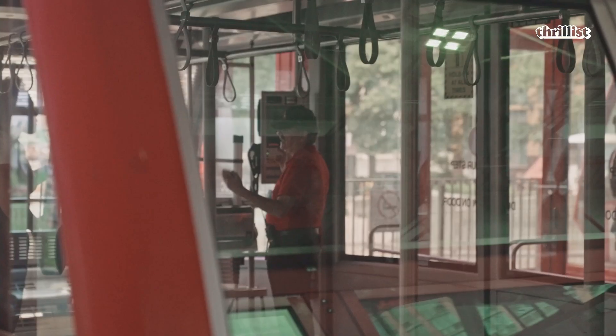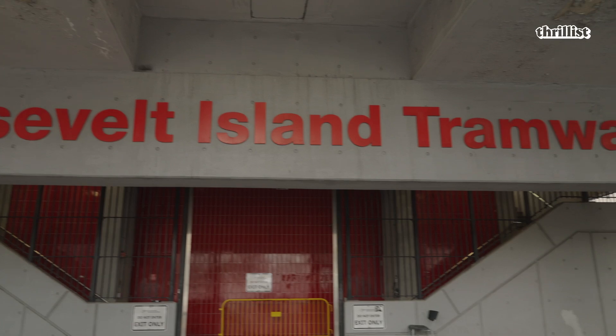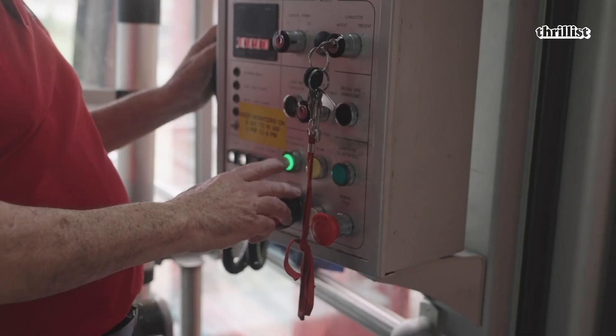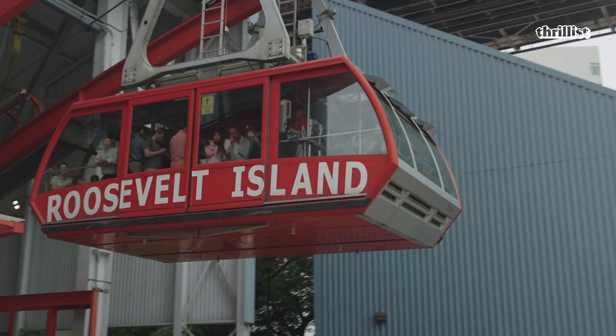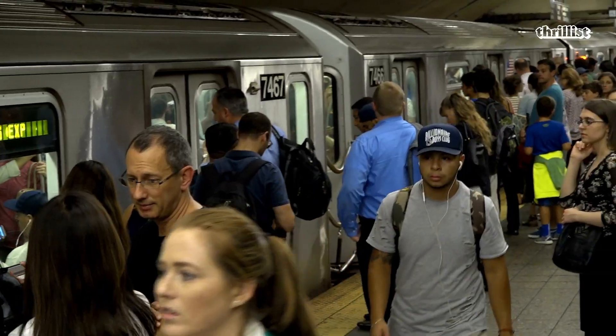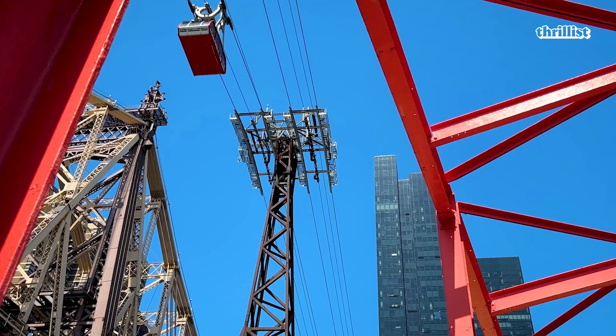My name is Greg Paravard, and I'm a tram operator at the Roosevelt Island Tramway. This is the first commuter tram ever built. Prior to that, the amusement park style trams still exist, but we help cut down traffic. We're up in the air, so people use this instead of their cars — we can even help out the subway. It's the only tram in New York, so that's unique in itself.